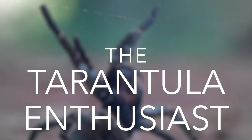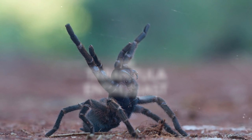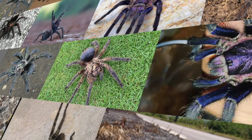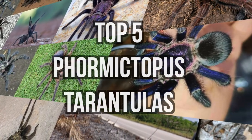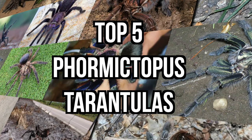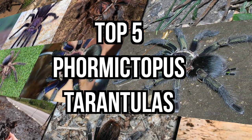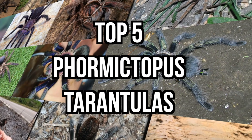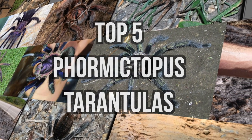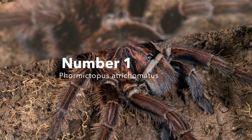Hi there and welcome to the show. I'm the tarantula enthusiast. Enjoy the free ride to knowledge and wisdom regarding all things tarantula related. Today we cover the top 5 species of the tarantula genus Formictopus. Stay tuned to learn more about these magnificent creatures, which almost reach sizes of the famous goliath bird-eating tarantula while at the same time being more colorful. We focus on records from their native environment and the pet trade, so make sure to leave a comment on the video in case you realize you have one of the species shown here in your collection.